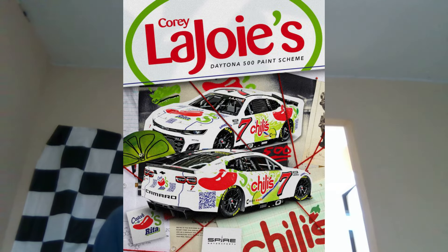First, we're taking a look at paint schemes revealed over the last couple of days. The first is Cory LaJoie's 2024 Chili scheme for the Daytona 500. I like the scheme quite a bit, but I'm not a fan of the QR codes on the cars. Other than that, it's a solid paint scheme.